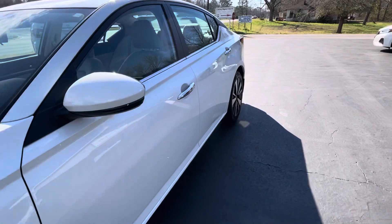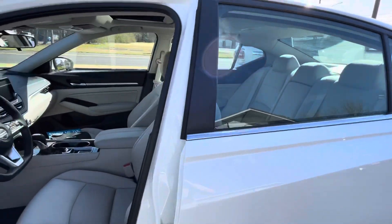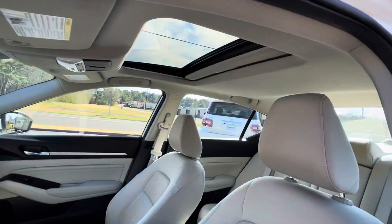It's equipped with passive keyless entry. The Premium has a factory moonroof.